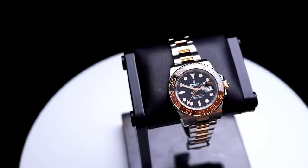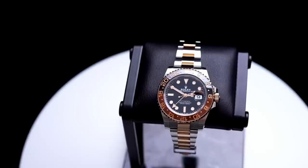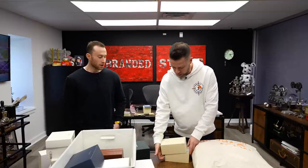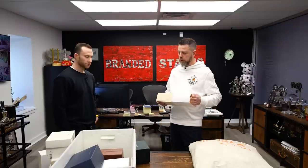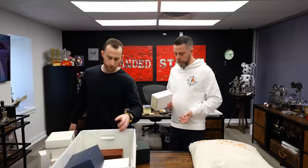Every time we get a two-tone ruby Submariner, I say the same thing — this is the watch that put two-tone Rolexes back on the map and made them popular again. It's a smoke show of a watch. Pricing has been pretty stable — in new condition it's upwards of $20,000 to $21,000, while retail is $14,000 and change. So we're just under 1.5X, which is a healthy premium. Two-tone watches used to be discounted, so any premium at all is remarkable.